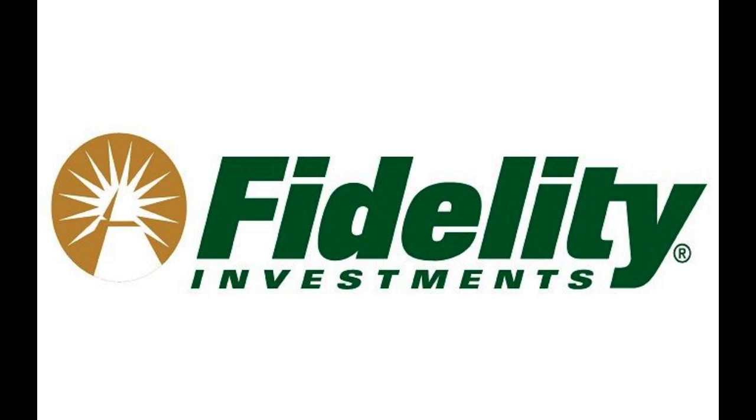Fidelity Cash Management Account has become a popular choice for individuals seeking a comprehensive cash management solution, but it also comes with a mix of positive and negative aspects.